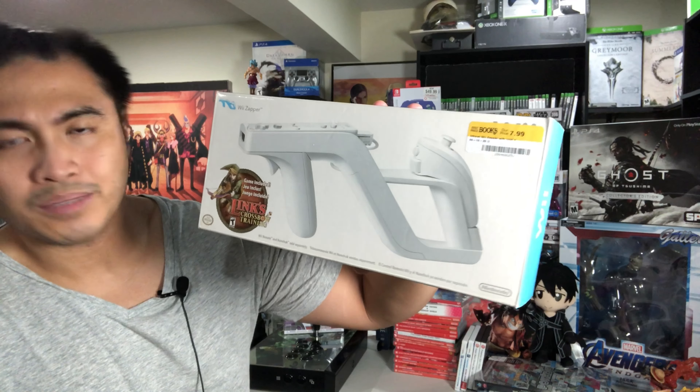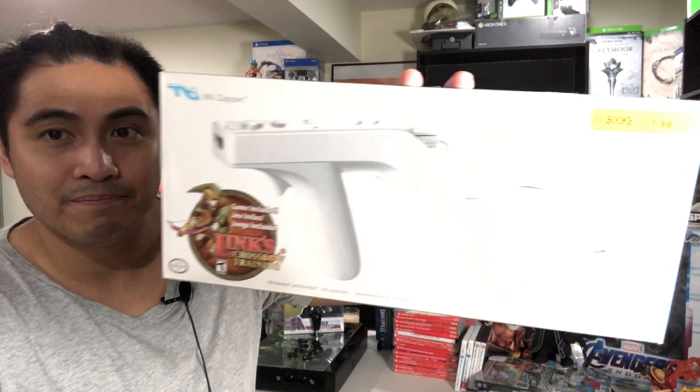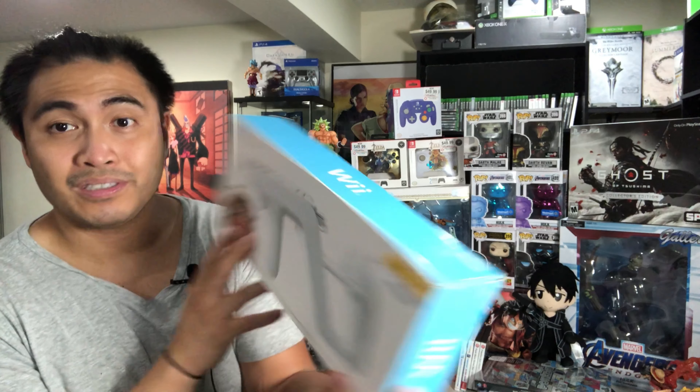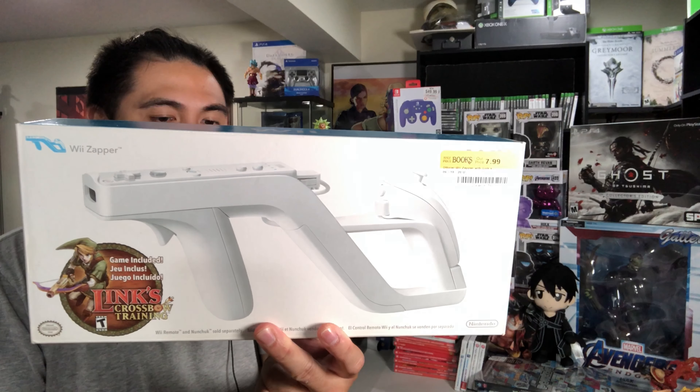There's actually one more item I picked up from Half Price Books — a Wii Zapper, and it comes with the game Links Crossbow Training, which is pretty fun. I've seen some game footage on YouTube and I didn't own one, so I picked it up for $7.99. It also serves as an addition to my Zelda collection.